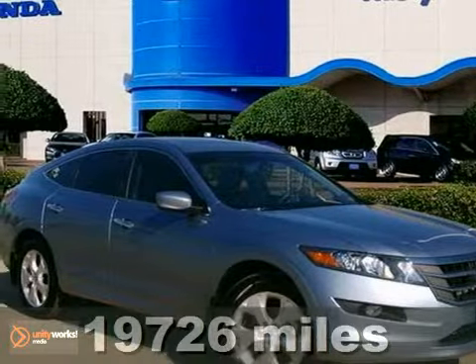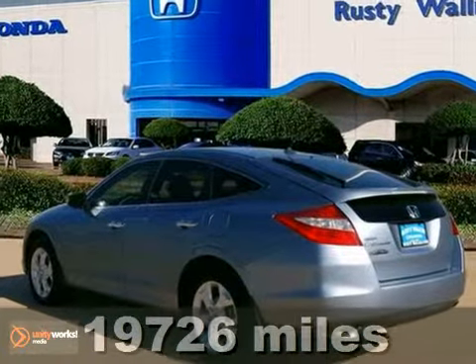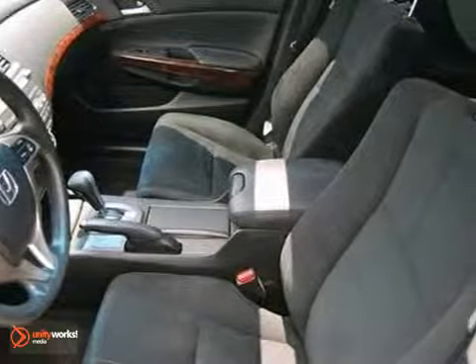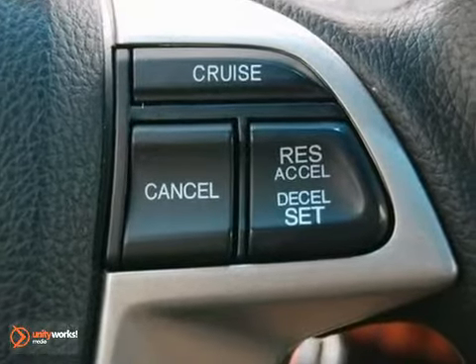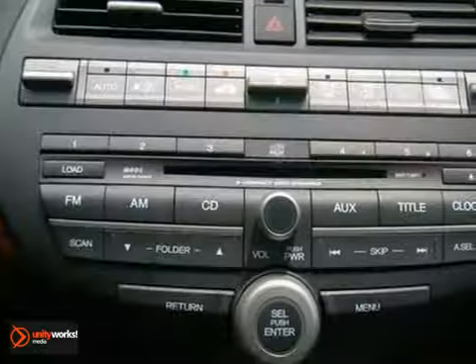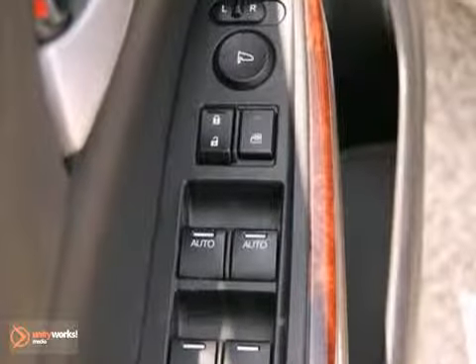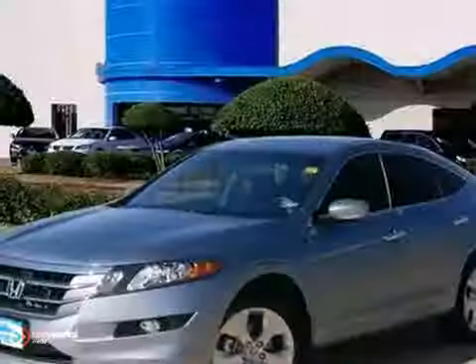Honda has outdone itself with this gorgeous looking 2010 Honda Accord Crosstour EX. It just doesn't get any better at this price. And it's a Honda certified vehicle, which means you get the reassurance of a 12 month 12,000 mile limited warranty, but also a 7 year 100,000 mile powertrain warranty. The quality of this fantastic Accord Crosstour is sure to make it a favorite among our more educated buyers.